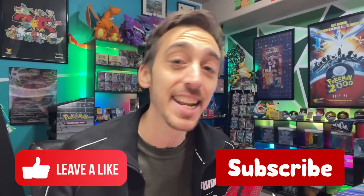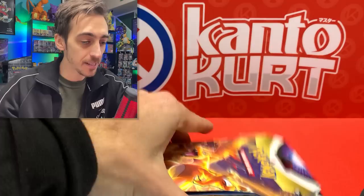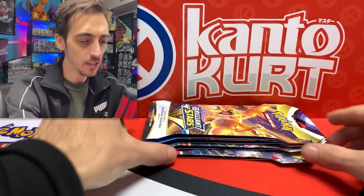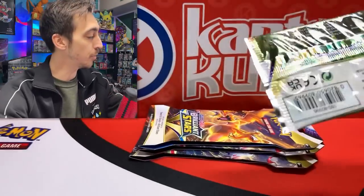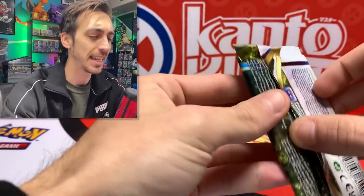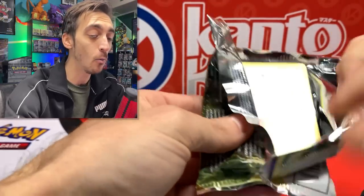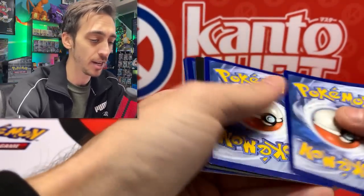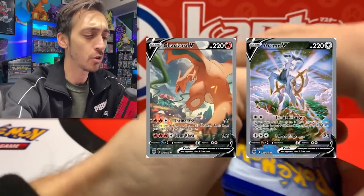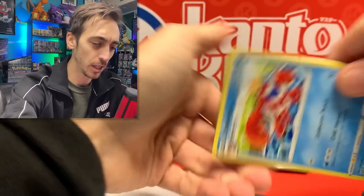Back in the studio - drop a like if you can and hit that subscribe button. Starting off with these Best Buy sleeved packs - got some Brilliant Stars. There are still some major pulls I need from Brilliant Stars. I can't believe it's almost been a year - in February it'll have been one year since Brilliant Stars came out. Cards on screen - I don't want to say it out loud, don't want to jinx it.